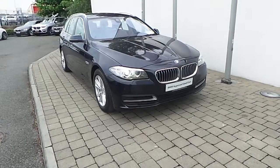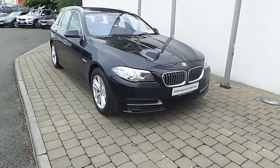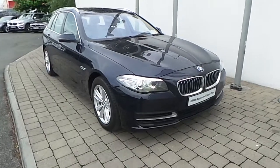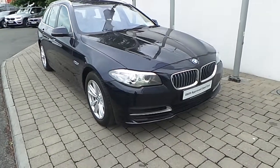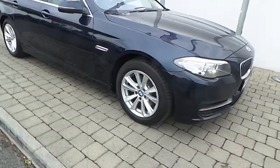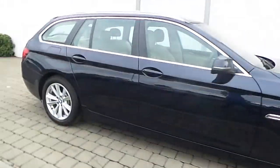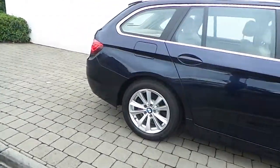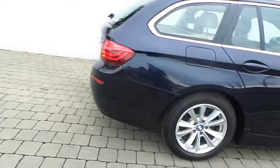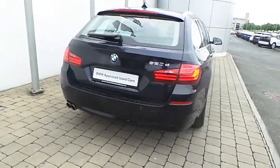Fitted on this 5 Series are Xenon headlights with headlight wash, rain sensor with automatic headlight activation, 17-inch V-spoke style alloy wheels with run-flat tires, chrome line exterior trim, front and rear park distance control, and the car is finished in Imperial Blue Xyrallic paint.